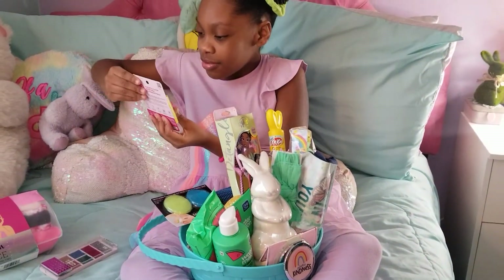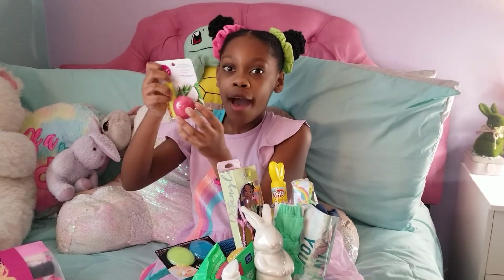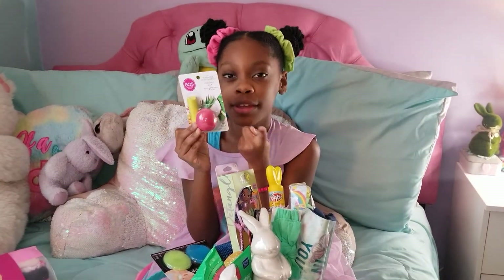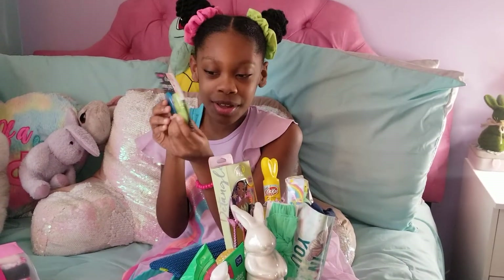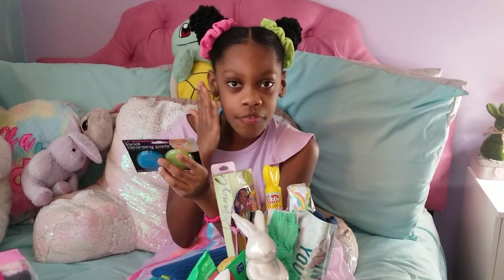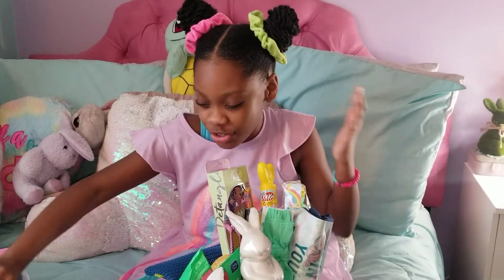Next, we have some coconut milk Super Soft Shea Lip Balm. I always like lip balm because sometimes my lips are very choppy. This is facial cleaning pads. I really, really like this. I guess you kind of use it and scrub it on your face when you put soap on there with the facial wash.